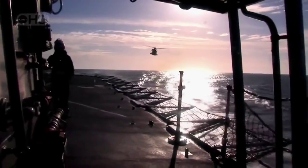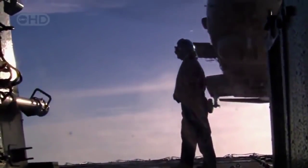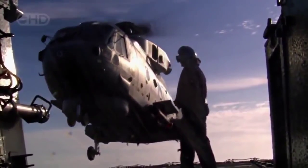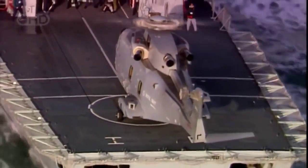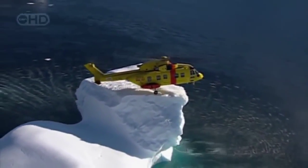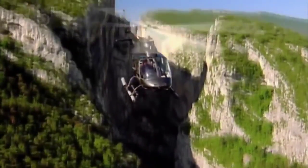The EH-101 moves through the air like a hummingbird — a 15-ton hummingbird. It's precisely because helicopters like the EH-101 can do what no other aircraft can do, can go where no other aircraft can go, can reach places we can reach by no other means, that we've come to depend on them.